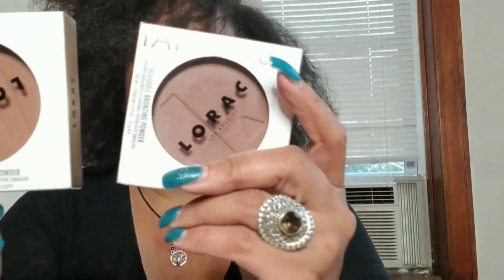Then I got the Lorac Tantalizers in Tan Lines and Beach Betty. I've already kind of played with these — I like Beach Betty better than Tan Lines. Beach Betty is a little more cool-toned, and Tan Lines I thought was going to be the lighter one but it's actually the darker one. So I have those two.